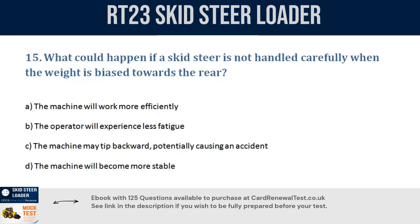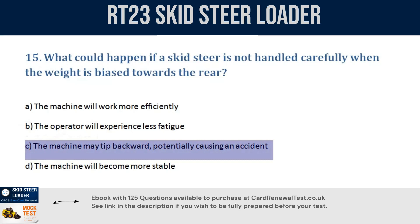Question 15. What could happen if a skid steer is not handled carefully when the weight is biased towards the rear? a. The machine will work more efficiently. b. The operator will experience less fatigue. c. The machine may tip backward, potentially causing an accident. d. The machine will become more stable. Correct answer: c. The machine may tip backward, potentially causing an accident.